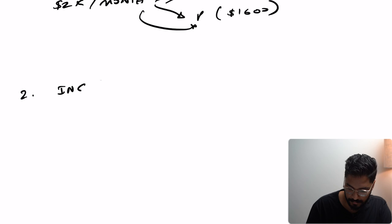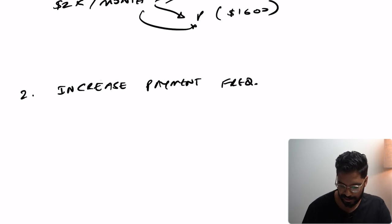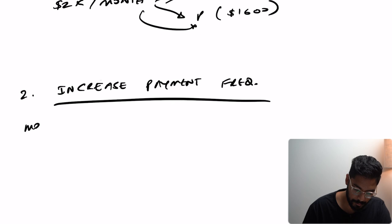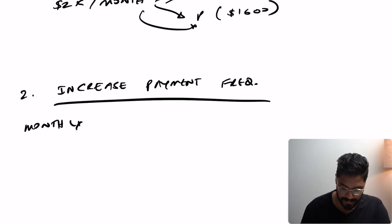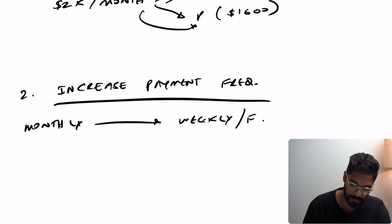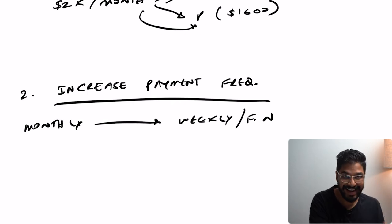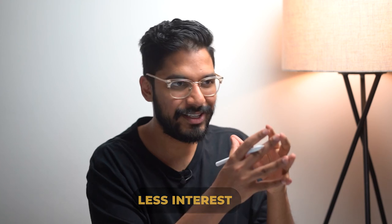Number two is to increase your payment frequency. This means that if you're currently paying monthly repayments, instead you go to weekly or fortnightly. Because banks are calculating interest daily, you're paying less interest because the loan amount is reducing a lot faster than if you make lump sum payments once every month. This may not seem like a huge difference in the beginning, but over the long term this can really help you accelerate that debt reduction.